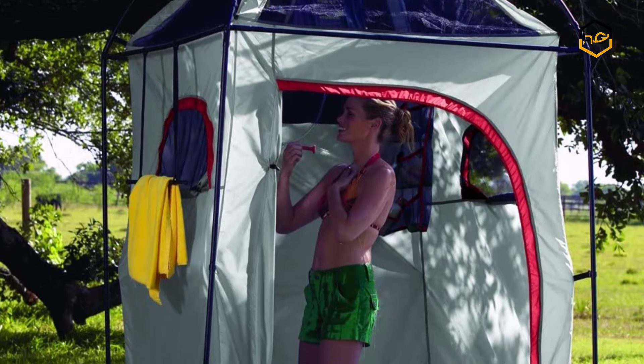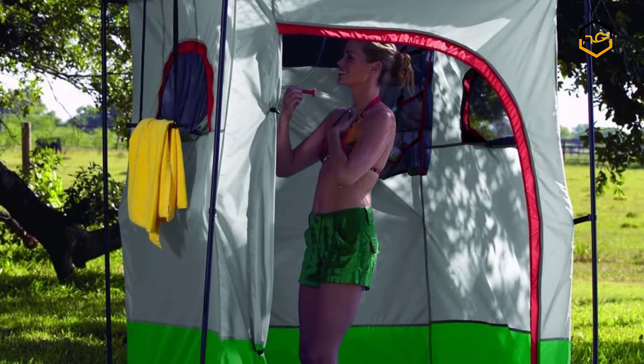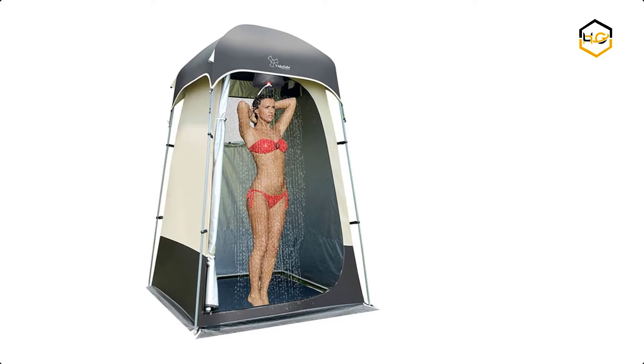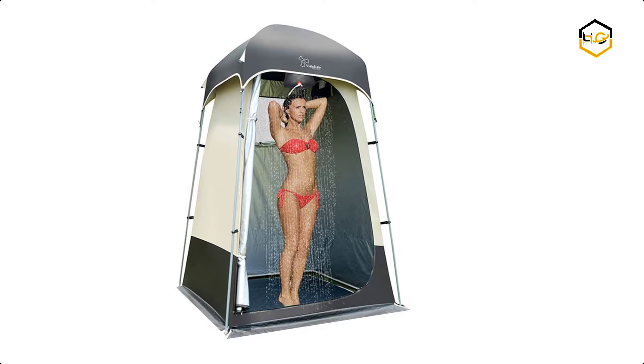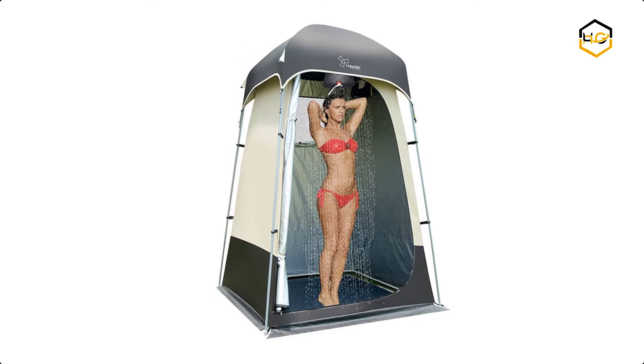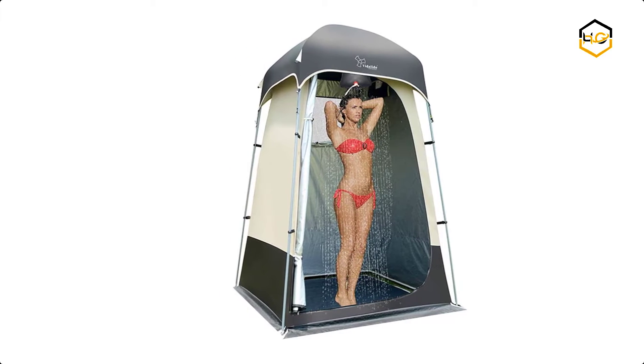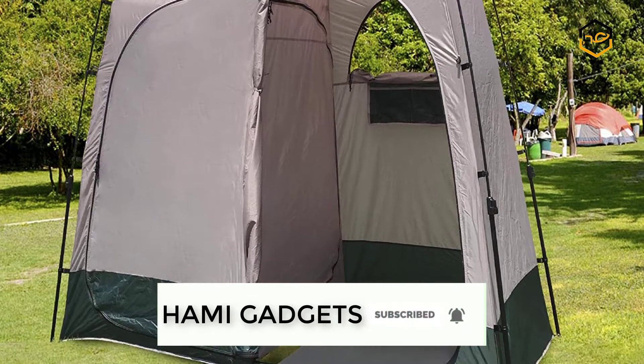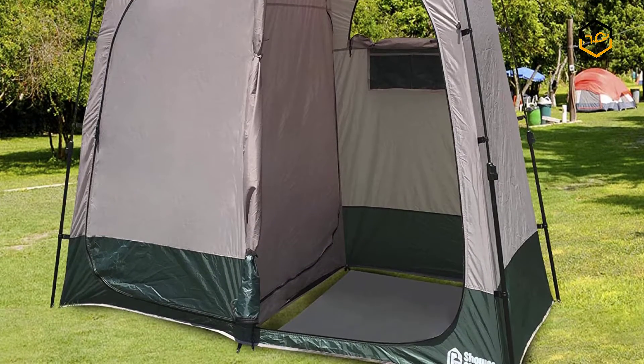Hey guys, in today's video we'll be checking out some of the best portable camping shower tents available in the market. We have ranked them according to their quality, capacity, price, user satisfaction, and ease of use. You can find more info about them in the description box below. Make sure to subscribe to our channel and hit the bell icon to be the first to know about any new videos.